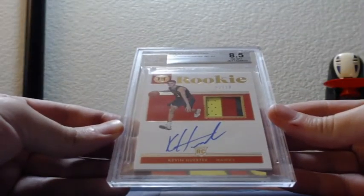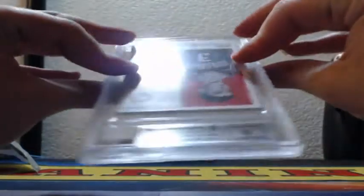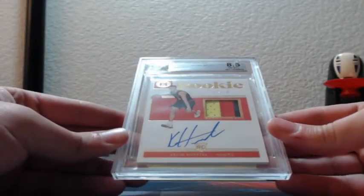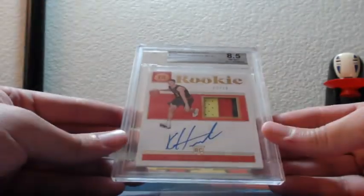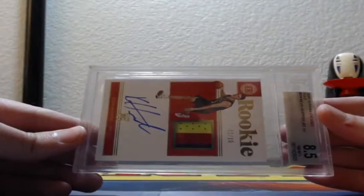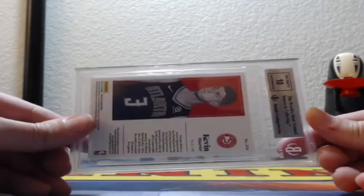2 out of 10 RPA, gem mint 8.5, 10 — two out of 10, three-color patch RPA. Kevin Huerta, rookie RPA for the Atlanta Hawks, gold. 2 out of 10, that's an 8.5, 10.